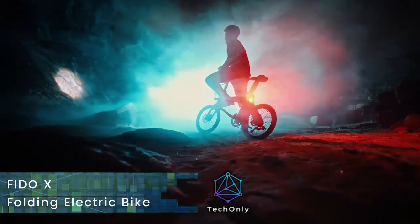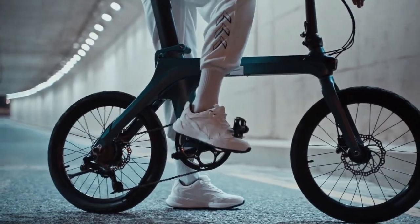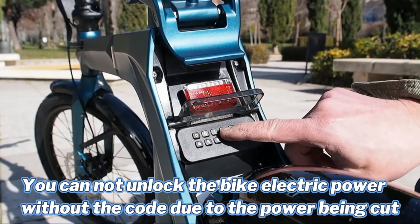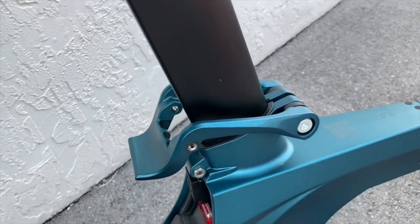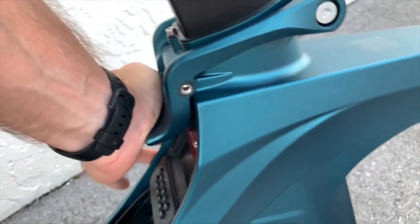Meet the Fido X — an eye-catcher with a minimalist vibe that really stands out from common e-bikes. To remove the battery you must insert a code, which makes it harder for thieves to steal it. The battery is located under the seat, which is very innovative — they really thought outside the box when creating this design.